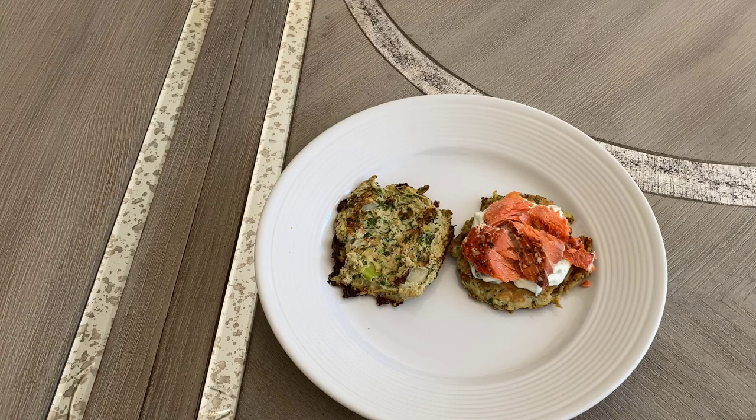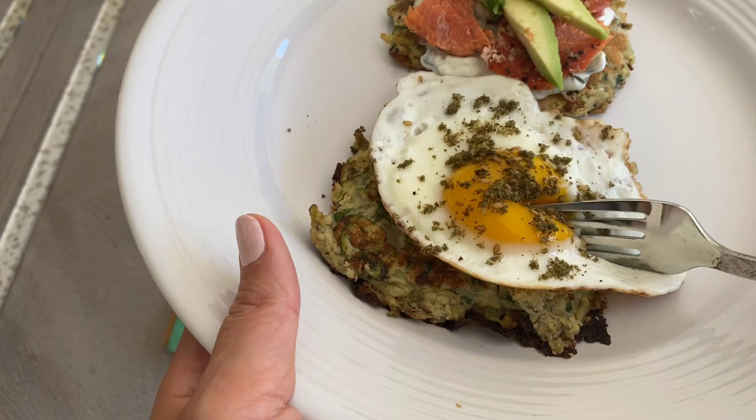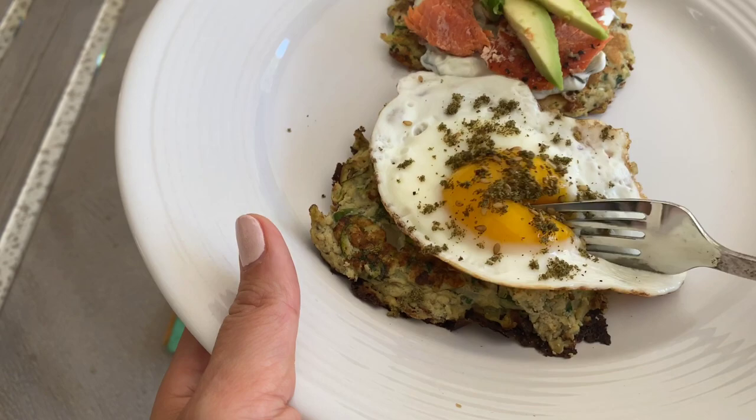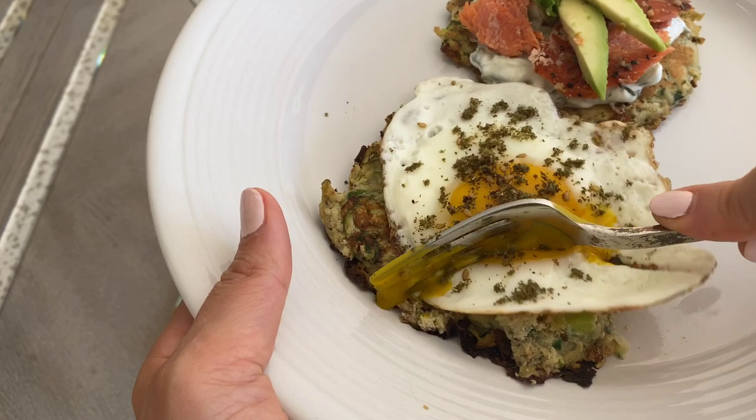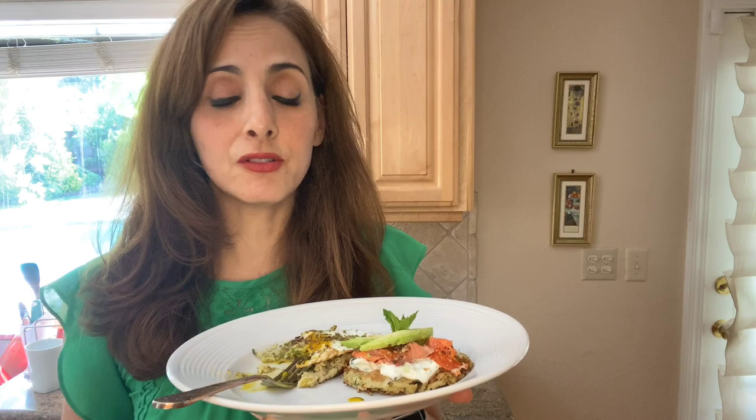Don't knock it till you try it. And then I'll add some avocado, because avocado is great with everything. For my second pancake, I just added a sunny-side-up egg and a sprinkle of zaatar. My mantra is: eat what my grandparents and great-grandparents ate. So if you notice on my plate, everything is a whole food — nothing is processed with a million ingredients.